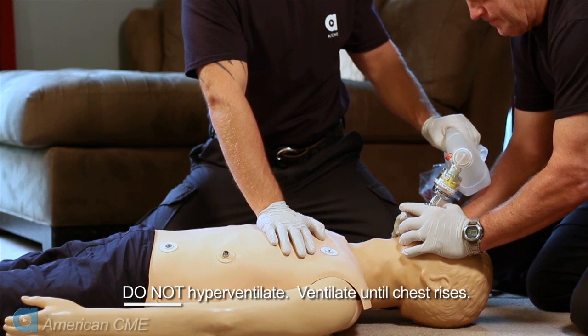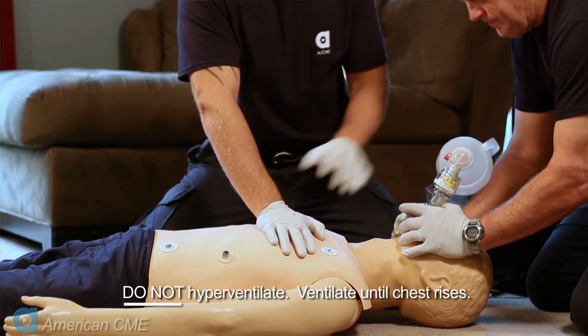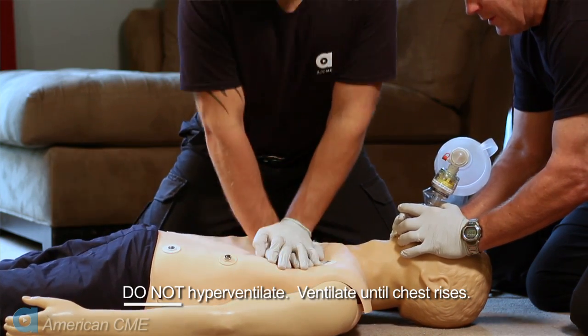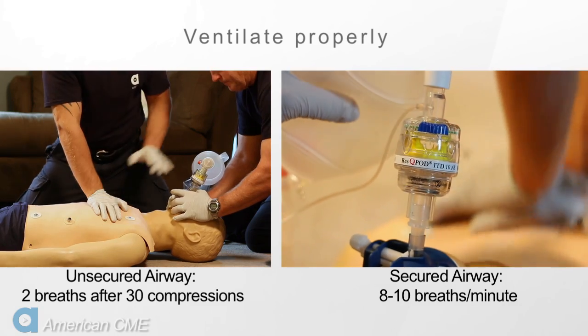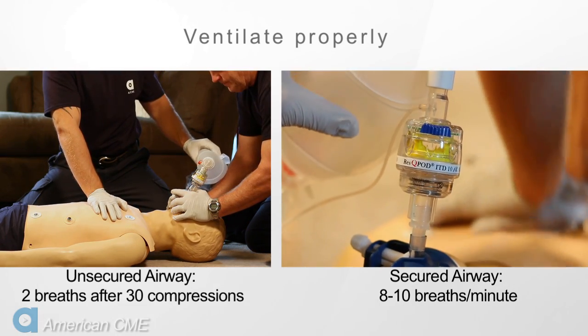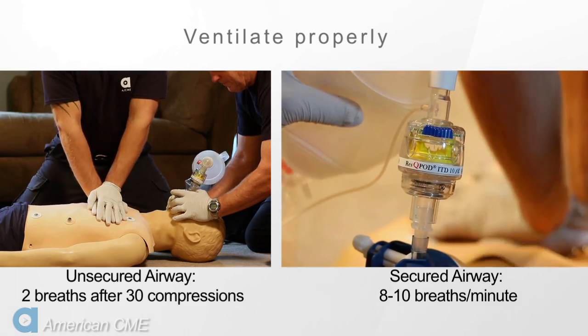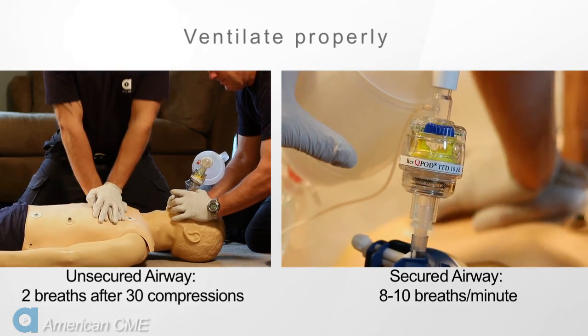It's also important to avoid hyperventilation. Ventilating too often or with too much volume prevents blood from returning to the heart. Ventilate at the recommended rate and with enough volume to see the chest rise — more than that is not good for the patient. If the airway is unsecured, provide two ventilations during a pause after 30 compressions. If the airway is secured, provide asynchronous breaths at a rate of 8 to 10 ventilations a minute.